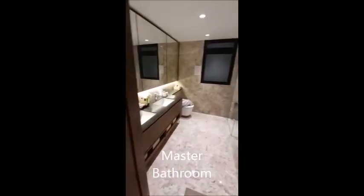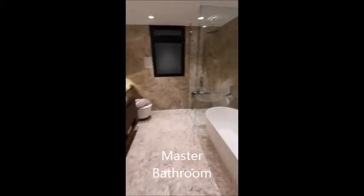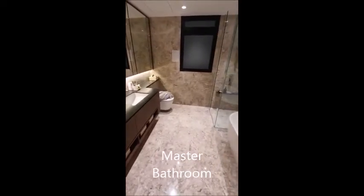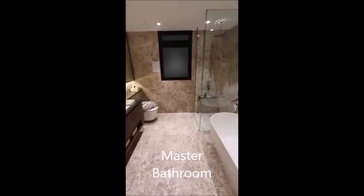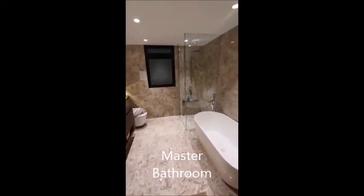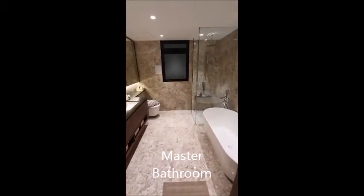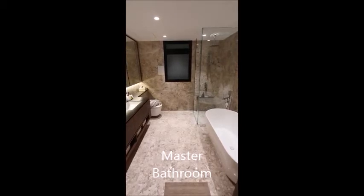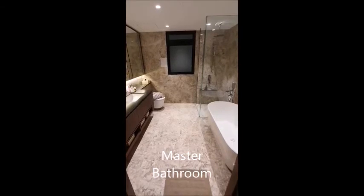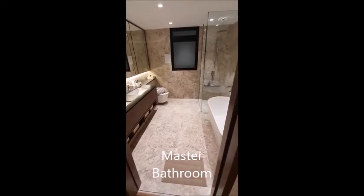The bathroom is worth talking about. The size of this bathroom includes a shower area, a bathtub, his and her sinks, and a toilet at the end. This bathroom has a window so it's airy and ensures natural ventilation, making it easy for the bathroom to dry. It's quite rare to have a bathroom this size — usually bathrooms of this size only appear in apartments over 3,000 square feet.